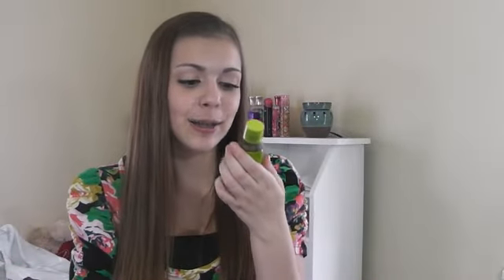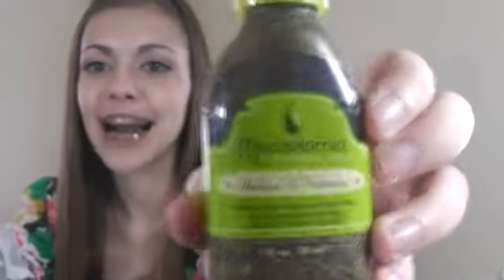The last thing I was so excited about is this Macadamia healing oil treatment. Everyone talks about this brand and I've been wanting to try something from it, so I was just so happy that I got this. I cannot wait to use this on my hair. It's really nice — it comes in a glass bottle. It says therapeutic oil for all hair types.